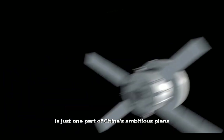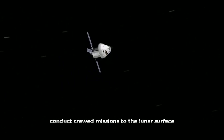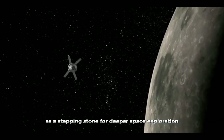The Chang'e 6 mission is just one part of China's ambitious plans for the moon. Future missions aim to establish a lunar research station and eventually conduct crewed missions to the lunar surface. These efforts are part of a broader international push to return to the moon and explore its potential for science as a stepping stone for deeper space exploration.